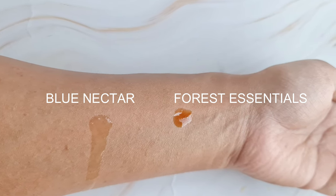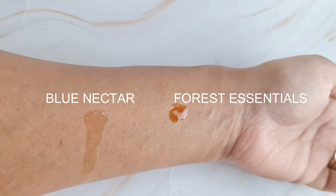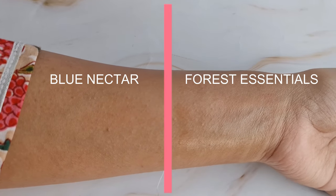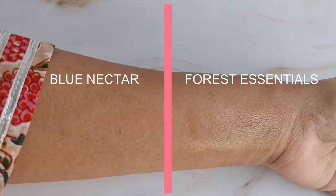The Forest Essentials Sondaria serum has a slightly thicker consistency than the Blue Nectar one, which I feel is due to the higher percentage of almond oil, as almond oil naturally has a thicker consistency. Because of this, the Forest Essentials serum takes much more time to absorb into the skin and leaves an oily film. The Blue Nectar Kumkumadi serum does not leave any oily film — it gets absorbed into the skin almost instantly.